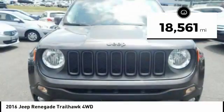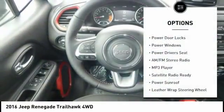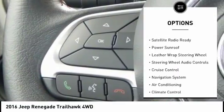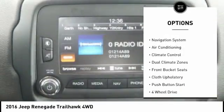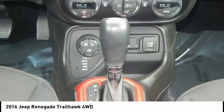This vehicle has less than 20,000 miles. Here are some of this vehicle's great options: four-wheel drive, steering wheel audio controls, power sunroof, power driver's seat, navigation system, backup camera, keyless entry, air conditioning, alloy wheels, and cruise control.